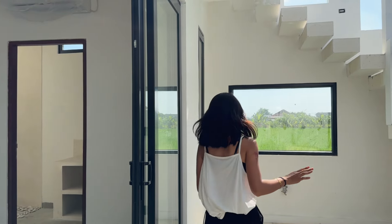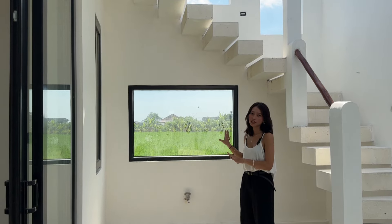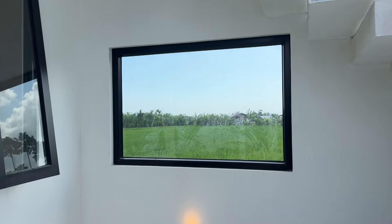In this villa, we have a standout feature, which is this large window. It gives you a perfect view of lush rice fields. It's almost like nature is part of your home — it creates a calm and relaxing atmosphere.